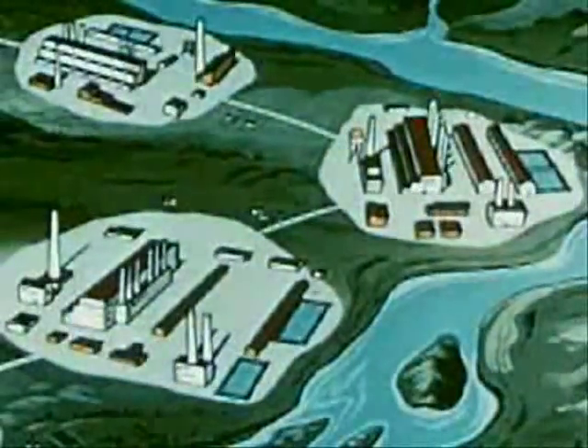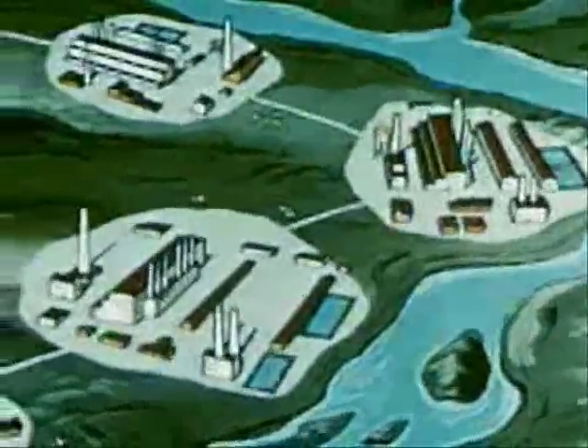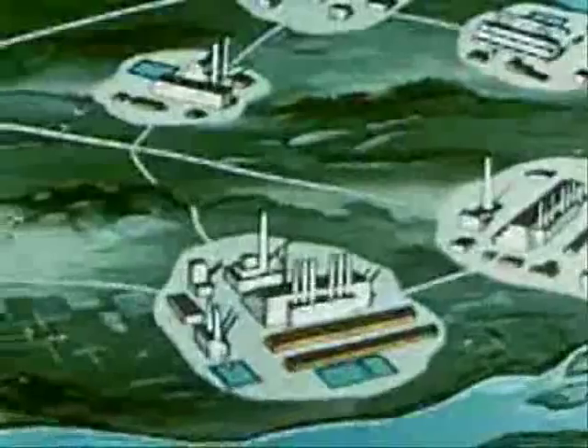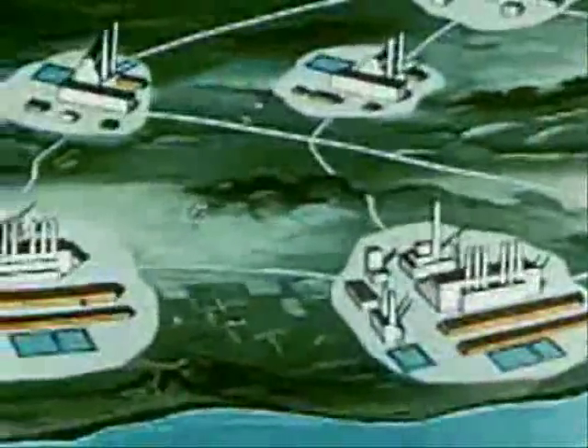At Hanford, Washington, another impossible project proved possible when a huge plant was built for the mass production of the artificial element plutonium. This process involves what may be called the furnace of atomic energy — the reactor pile.